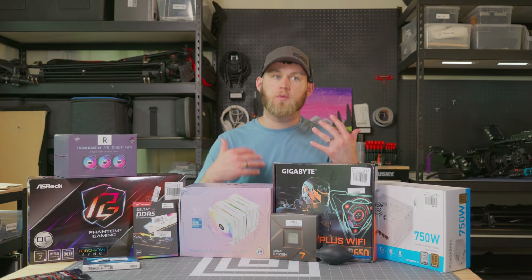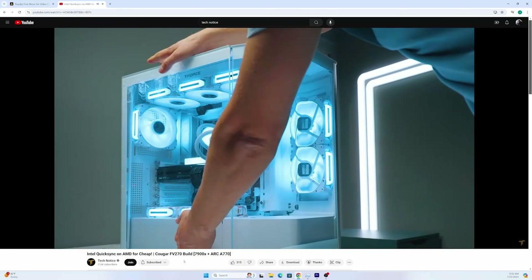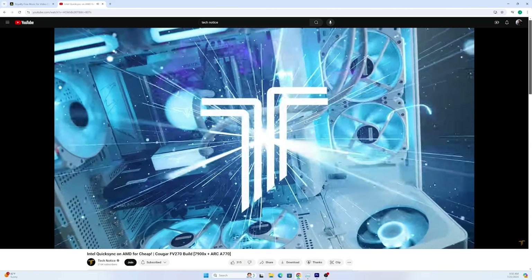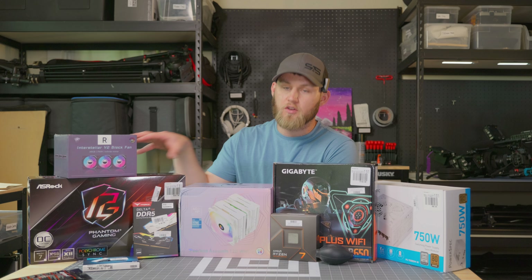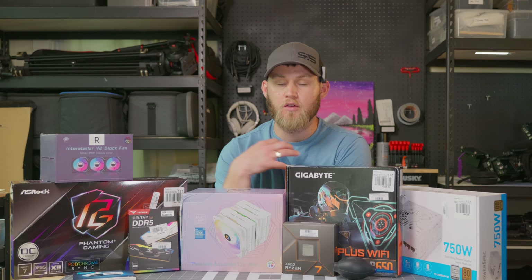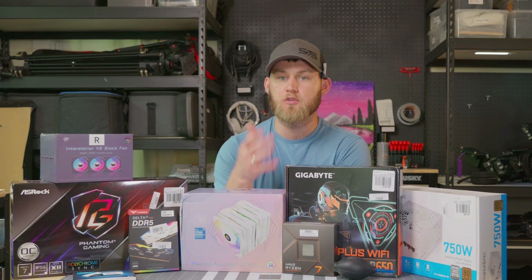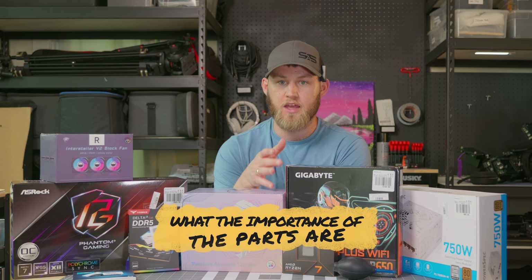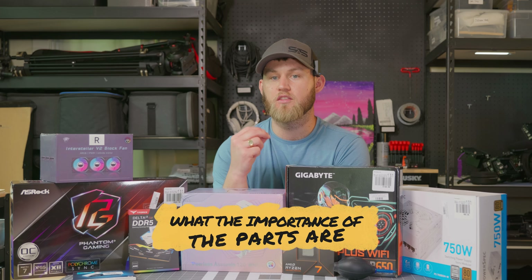I got this inspiration from a guy on YouTube called Tech Notice. He does PC builder content. Today, this covers every part that you need for the PC and why — because when I was first starting out, people just told me what parts to get, but not why to get them and what the importance of them are.